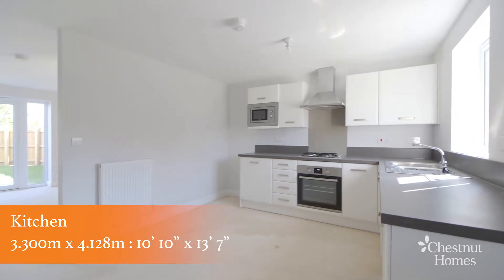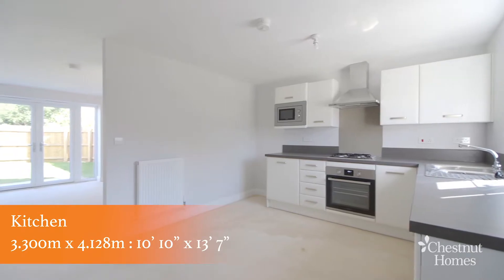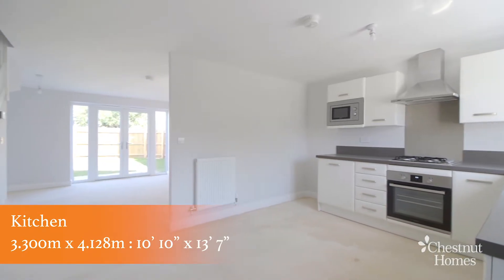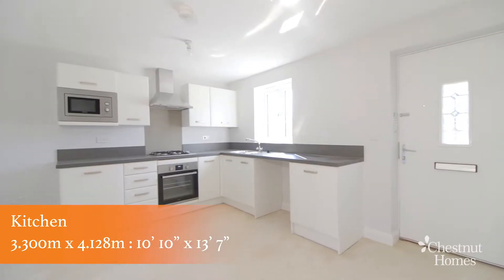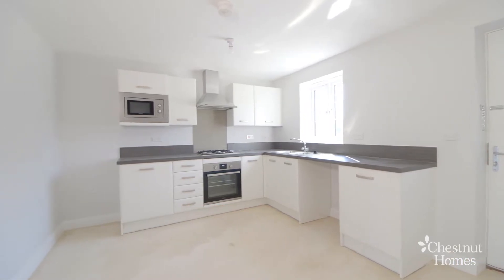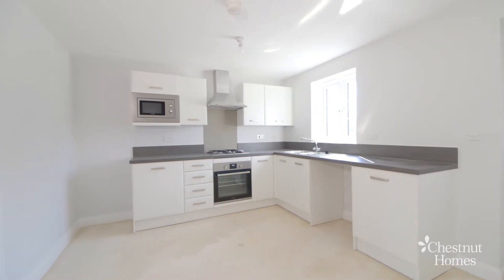As you come inside you'll walk into the light and airy open plan kitchen. Being at the heart of every home, our kitchens are expertly installed to give you a maximum amount of space and an impressive look. You can choose from a range of contemporary or traditional style doors from our premium range, along with the latest square edge worktops and glass splash backs.